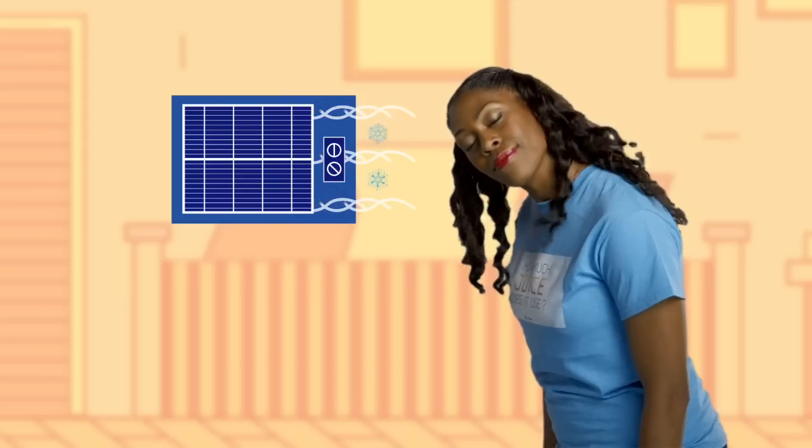When I hear summer, I think ice cream, beach days, barbecues, and lemonade. I also think, am I going to need another shower after this subway ride? And is my electric bill really that hot?